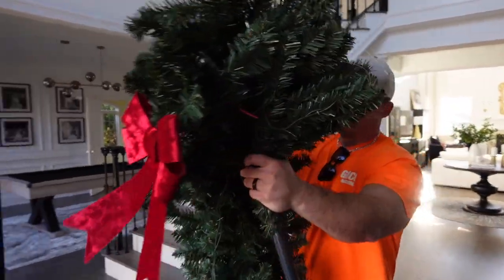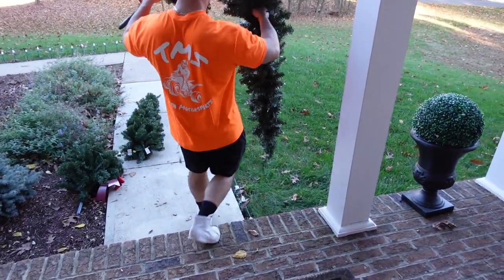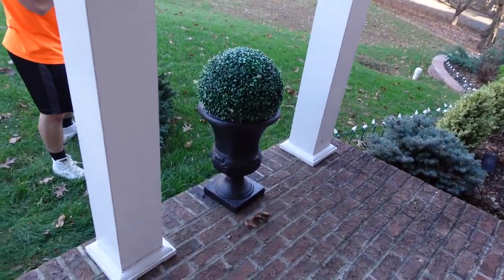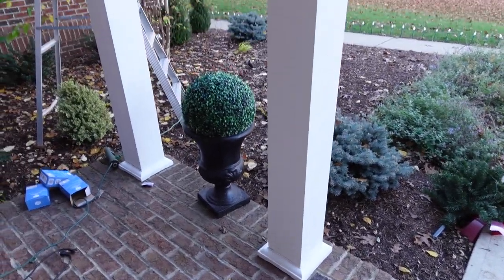Steven's coming through with the trees for outside. We have these all-seasons greenery pieces at our front door, and we replace them with the Christmas trees during the holidays.